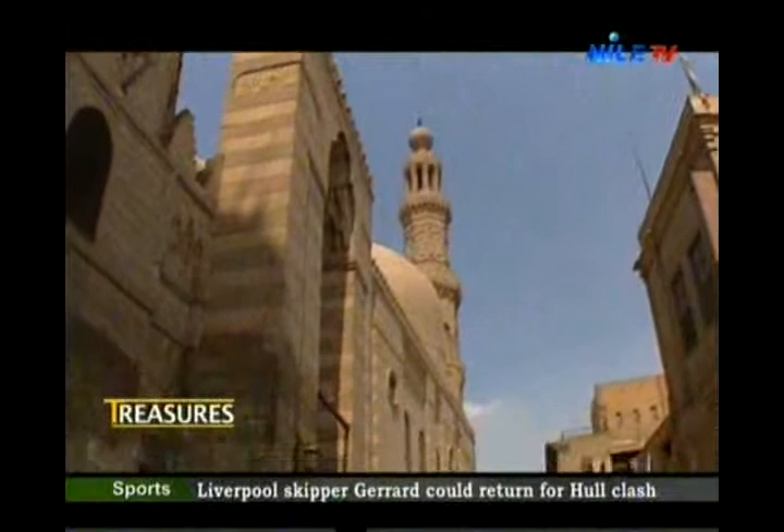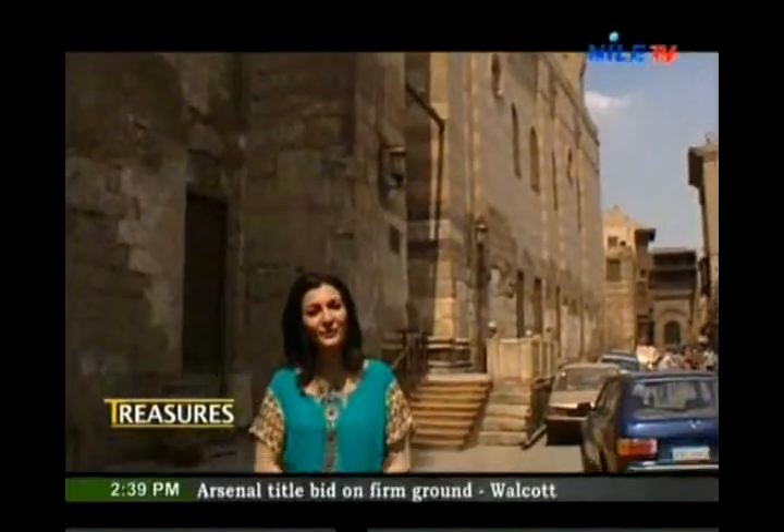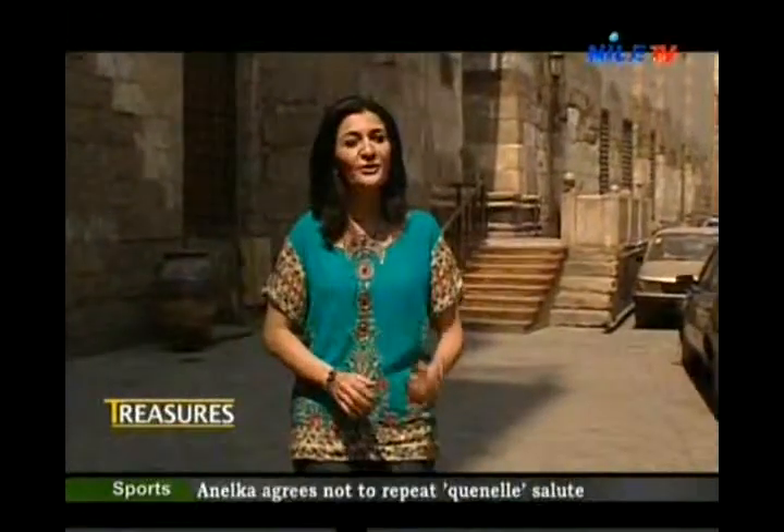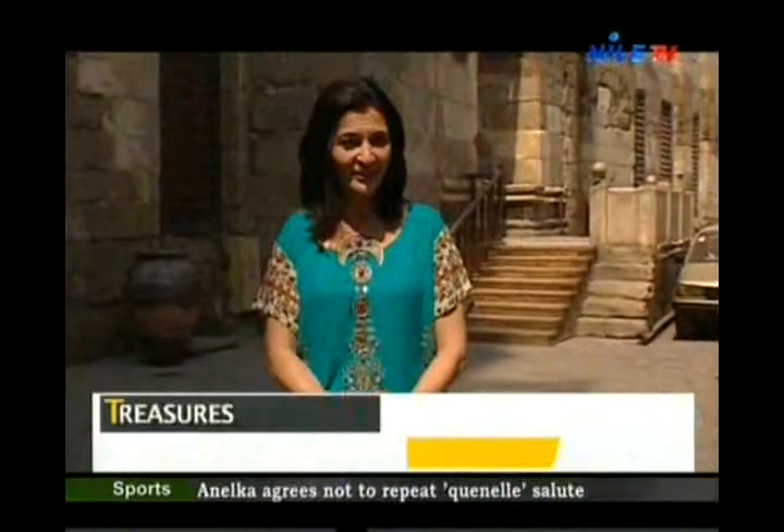Our treasure is located in the heart of Islamic Cairo. We're coming to you from the street of Al-Mu'aizli Dine-Allah. Our treasure of today is the 14th century A.D. mosque and madrasa of the Sultan Al-Zahir Barquuk.